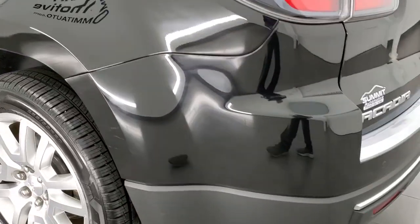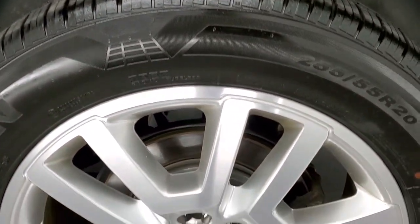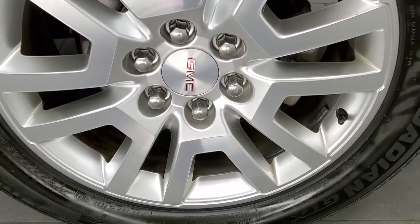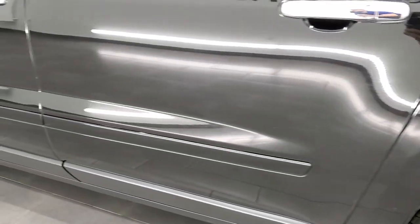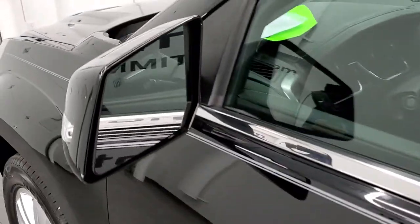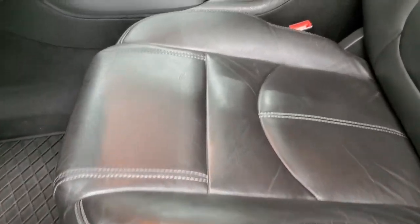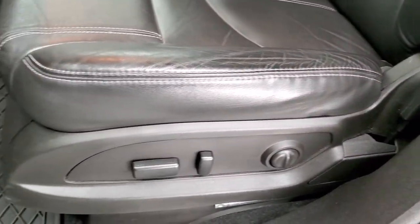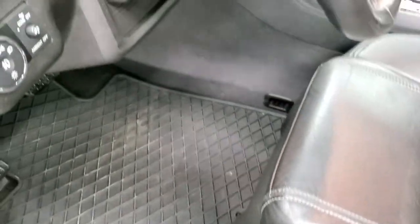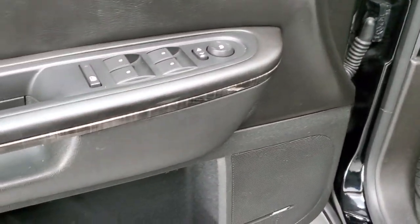Coming around the driver's side, it's just as clean as the passenger side with no major dents or dings on the rear quarter. For full disclosure, the back rim is in very nice shape and down the rest of the side no major dents or dings — looks really good. You get heated mirrors with built-in directional signals. The SLT package gives you a black leather interior.